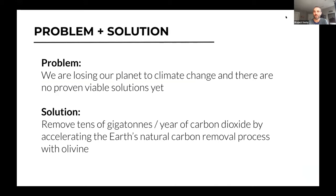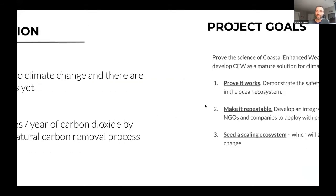Brief review of the problem and solution. The problem is we're losing our planet to climate change and there's really no viable solutions yet. The solution is to remove tens of gigatons per year of carbon dioxide by accelerating the Earth's natural carbon removal process using olivine. So our goals as a project: prove the science of coastal enhanced weathering, or CEW, in the ocean environment in order to develop it as a mature solution for climate change. There are three goals within that.